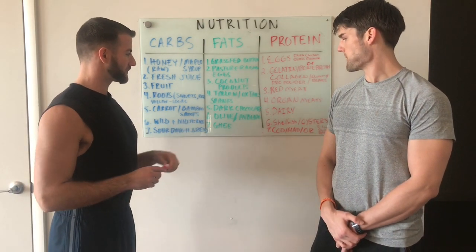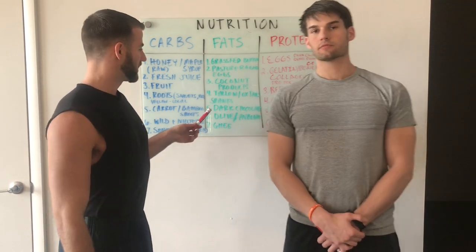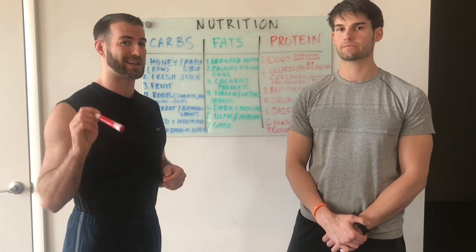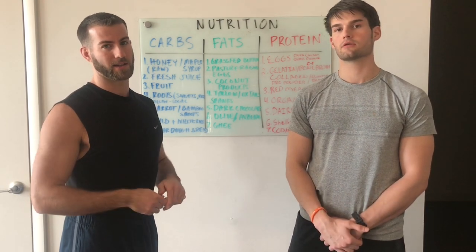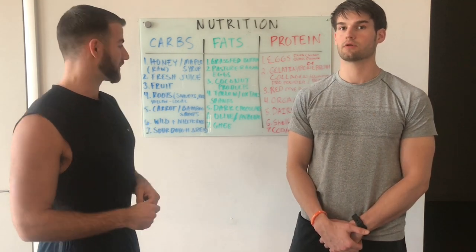Number five, you got dark chocolate. This is something not to indulge in every single day, but if you feel like you want some chocolate, try to get it dark and try to avoid dark chocolates that have soy ingredients — soy lecithin, sunflower lecithin. Always reference back to that ingredient sheet because a lot of chocolates can have all those extra crap ingredients that we talked about.